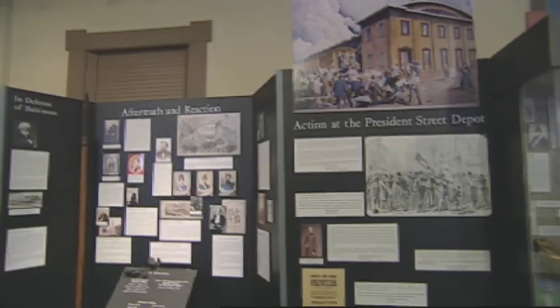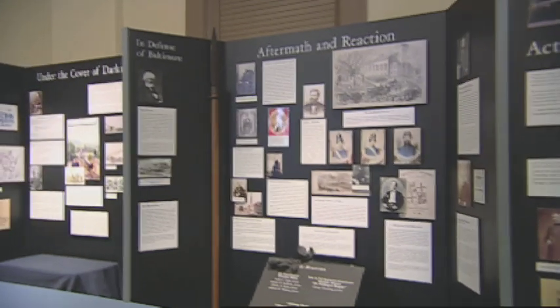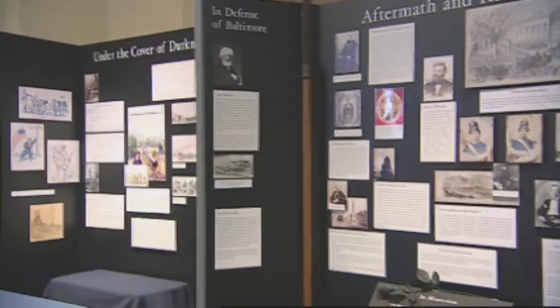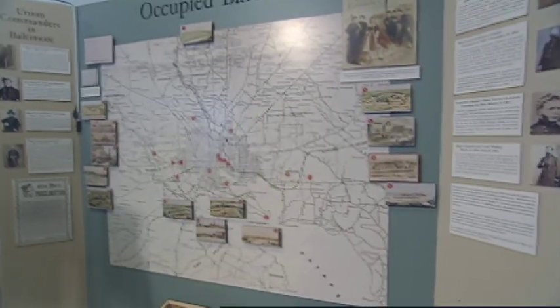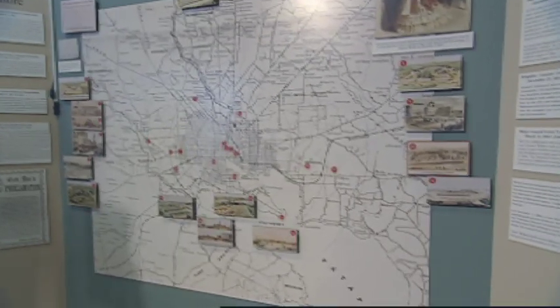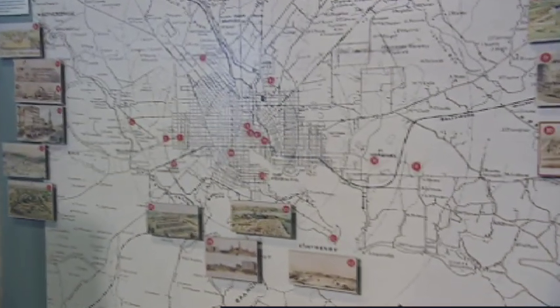As troops came through here at the start of the Civil War, rioting in the streets actually caused the first casualties of the conflict. The 6th Massachusetts troops had to detrain and march on foot, and there they were attacked in the Inner Harbor. Following that attack, the police came down and escorted the Massachusetts soldiers to Camden Street Station, and then the mob actually returned here to President Street Station.